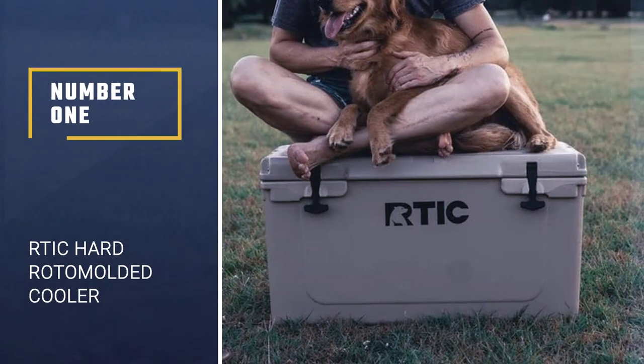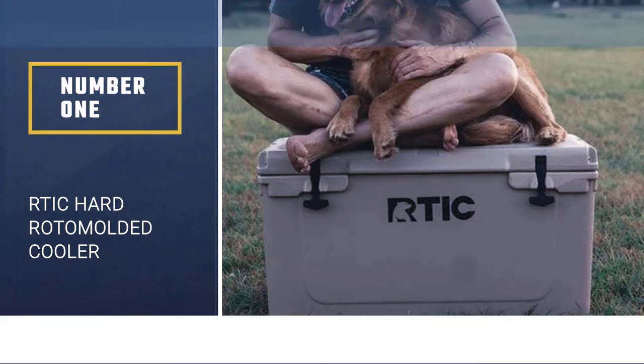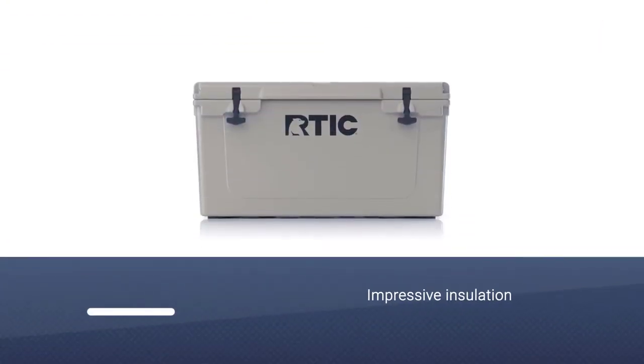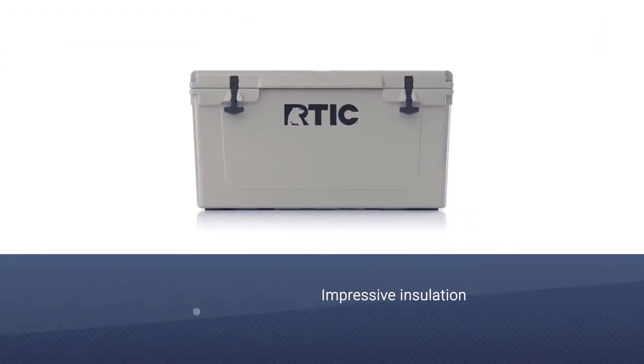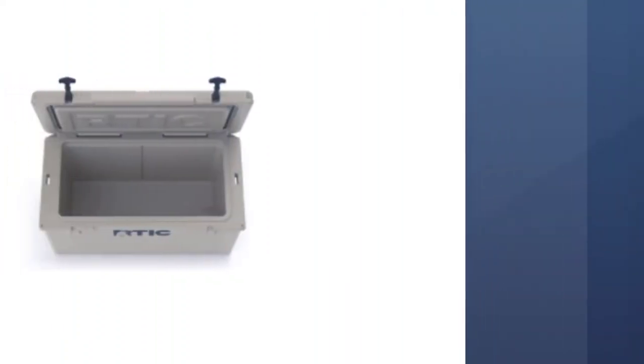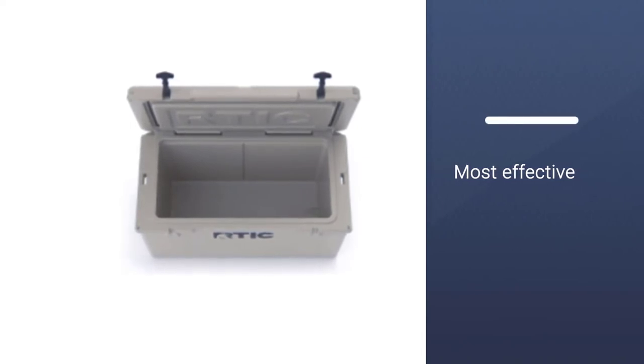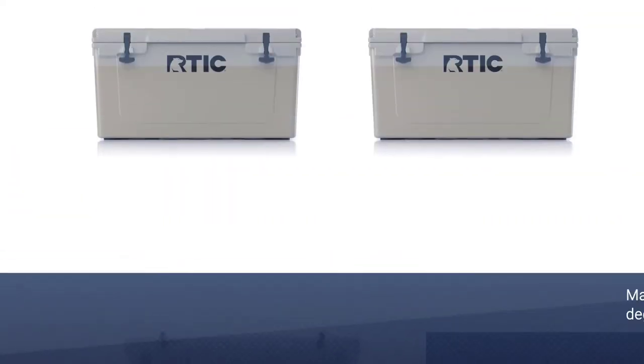Number 1, Best Overall: RTIC Hard Roto-Molded Cooler. The impressive insulation and thick gasket seal on this cooler from RTIC make it one of the most effective at keeping things cool. It maintains a temperature of under 40 degrees even in scorching midsummer heat, or for 10 days at less extreme temperatures.